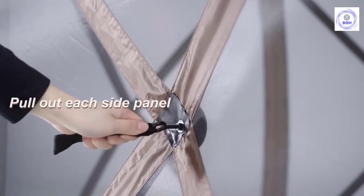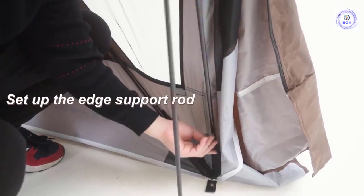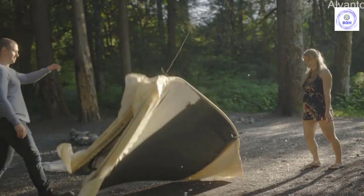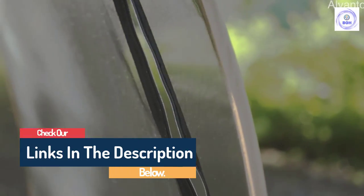Hello guys, today in this video we are going to help you find out the best screen tents in the market. I made this list based on my personal opinion and I tried to list them based on their quality, durability, customer reviews, and more. If you want to see their price and find out more information about them, you can check our links in the description below.